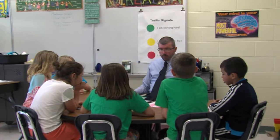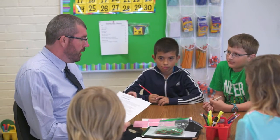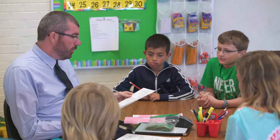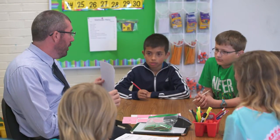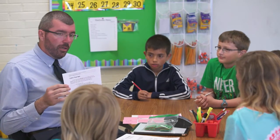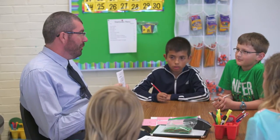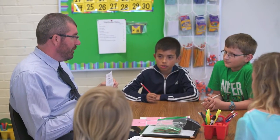Okay boys and girls, we're going to be reading a story today, and with that story we'll be using what we read to make predictions about what will happen next in the text. The story we're going to be reading is called 'Catch That Ball.' It's going to be a story about a girl who's really proud of what she does, but then something might happen at the end of the story. I'm going to leave that a little bit of a surprise for you.